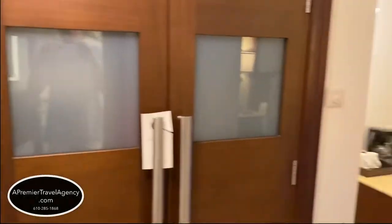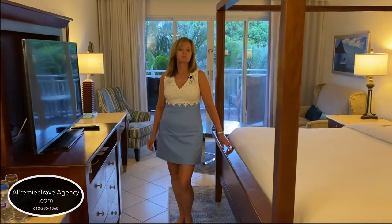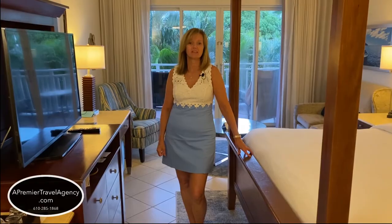So this is your Deluxe Caribbean Room, which is the lead-in room rate at Sandals Grand St. Lucia Resort. When you're ready to book any Sandals property or Beaches property, please call the experts at A Premier Travel. Thank you.